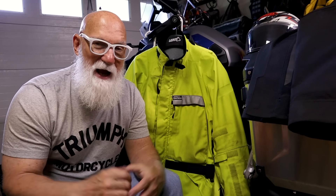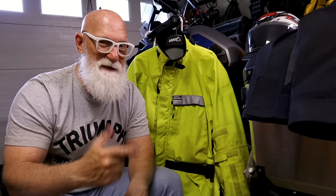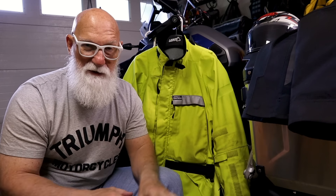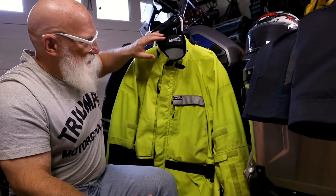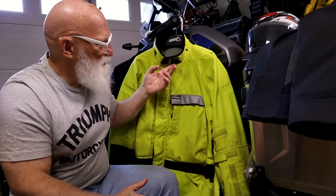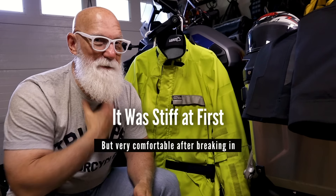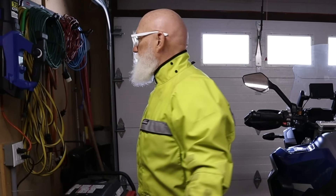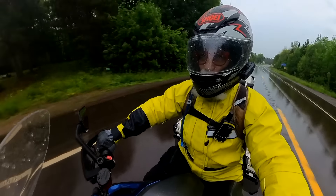There are a lot of things I really like about this jacket over my Klim jackets, which are also very good products. One is this collar up here — it's much higher, so it works really well in the rain to keep water out and keep you warm. When I was riding most of the time in the rain, it was like 50 degrees and raining, so I needed to stay warm as well as try to stay dry. And this higher collar really did the trick.